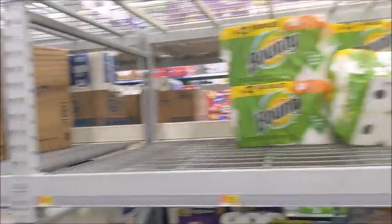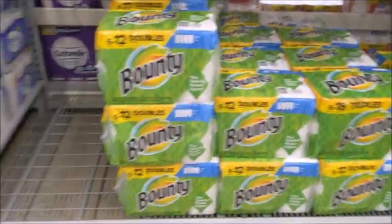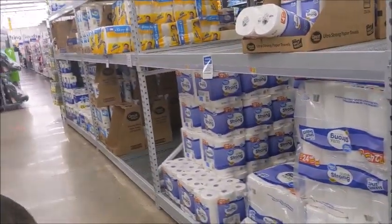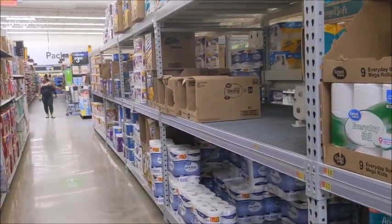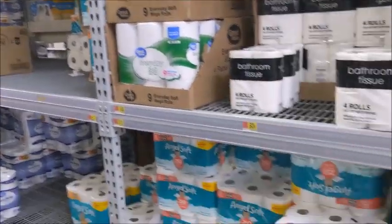The paper towels are looking good. Toilet paper is looking good, y'all. They are stocked up on toilet paper.